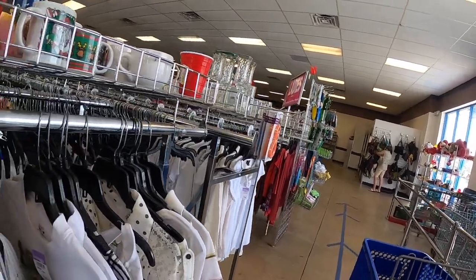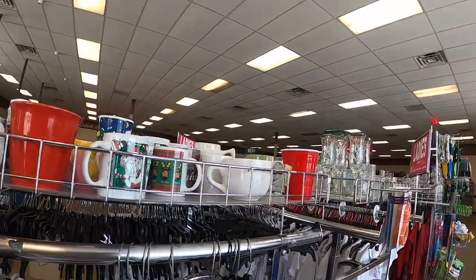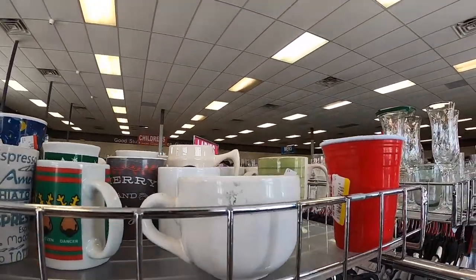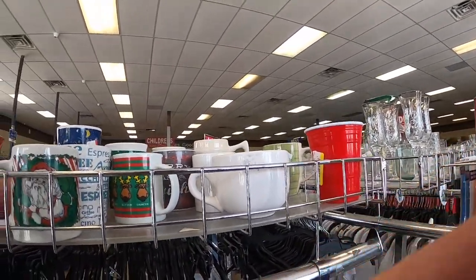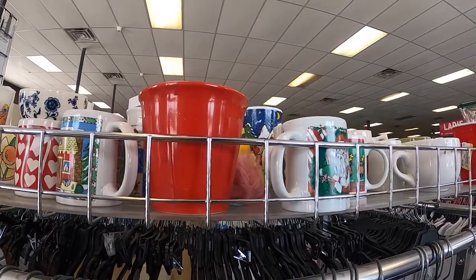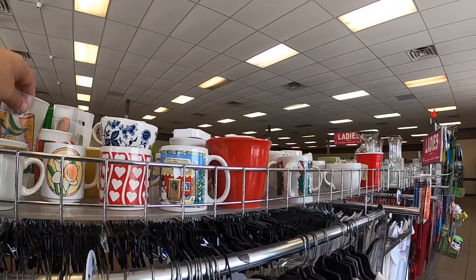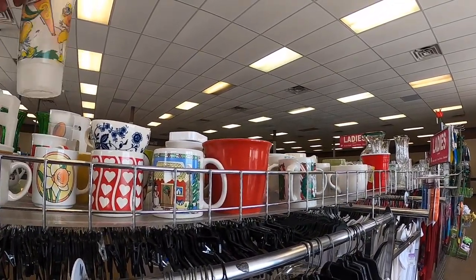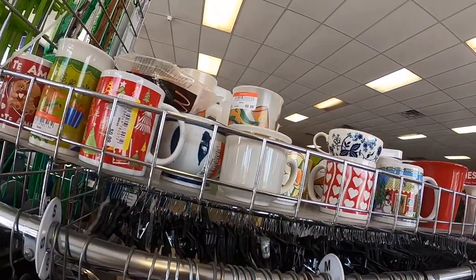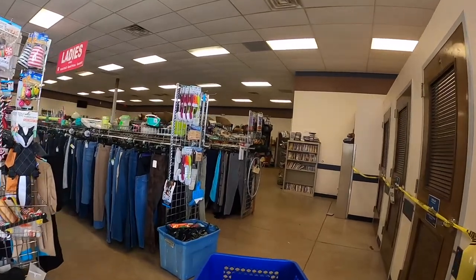I'm going to do a voiceover and talk about what's going on in the store. There was some noise when I walked in. I'm looking at coffee mugs, trying to see if there's any Starbucks coffee mugs or any 3D type coffee mugs. I usually try to find those because they do really well. Sometimes oddball coffee mugs or ones with names will do good. I wish I'd picked up that one with the yellow flower - I bet that was a brand name one and I just missed it.